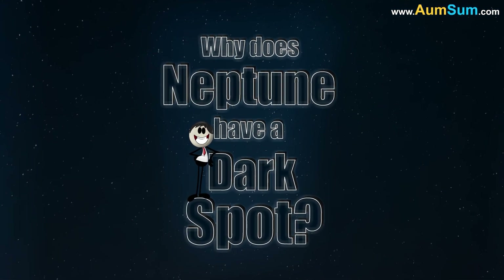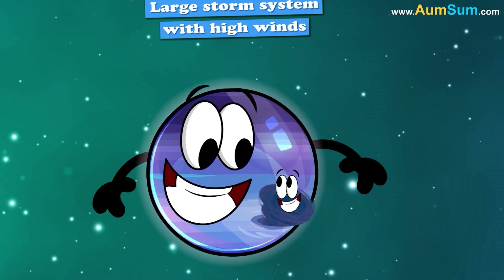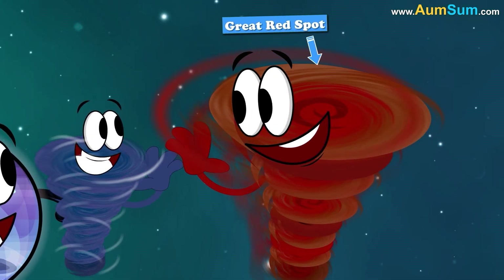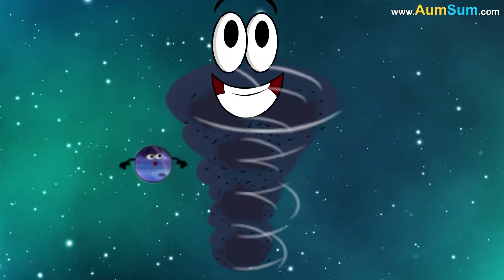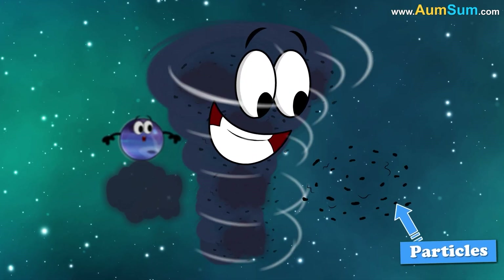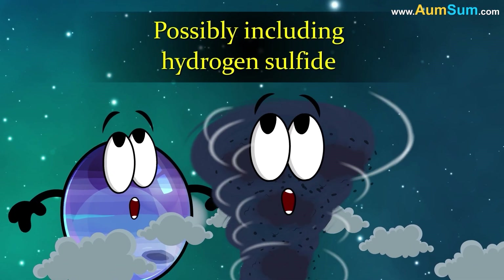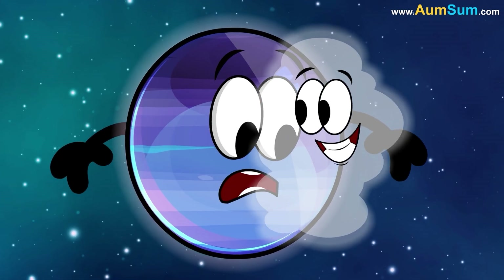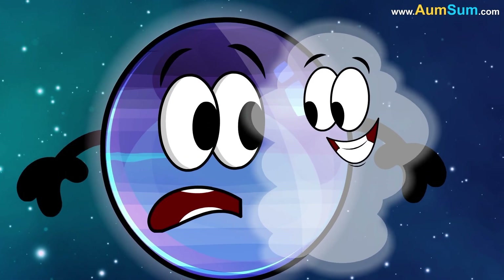Why does Neptune have a dark spot? Neptune's dark spot is considered a large storm system with high winds, similar to the great red spot on Jupiter. The darkening of the spot is likely caused by a combination of atmospheric gases and particles that are darker than the surrounding clouds, possibly including hydrogen sulfide. Neptune's dark spots are not a permanent feature, as they can appear and disappear over time due to Neptune's dynamic atmosphere.